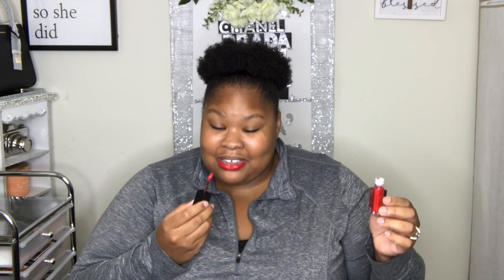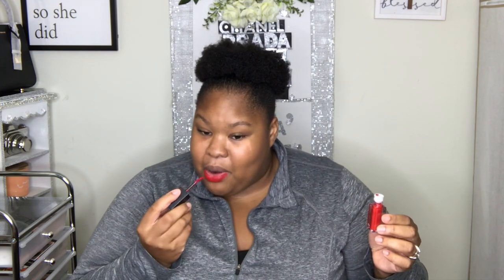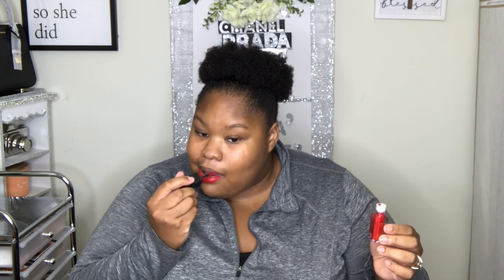We're going to start right here. She's giving something — she's giving something! She's giving, she's giving.